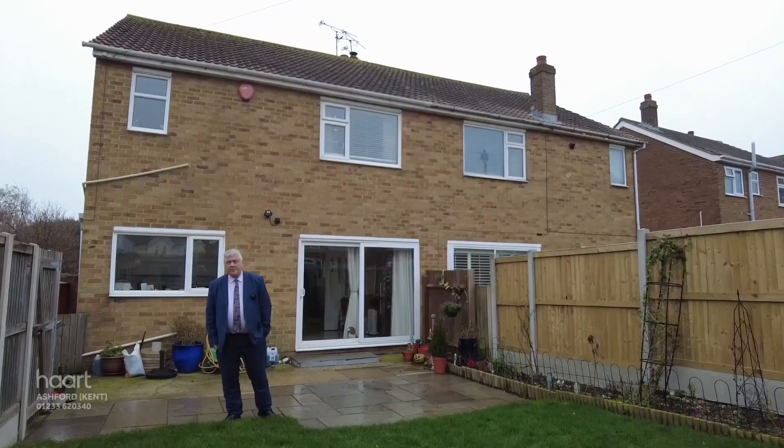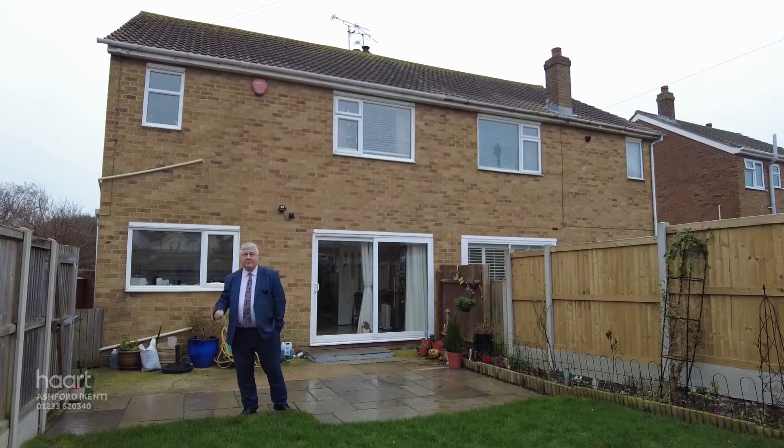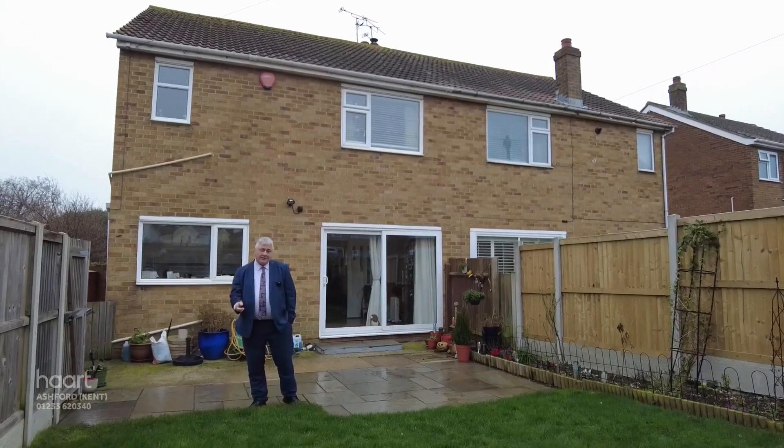Hi, I'm Simon, from Haarts, and I'm here at 42 Ramsgate Road. I'm at the back because that's where you come in from your parking. Want to know what's inside? Join me, let's go and have a look.